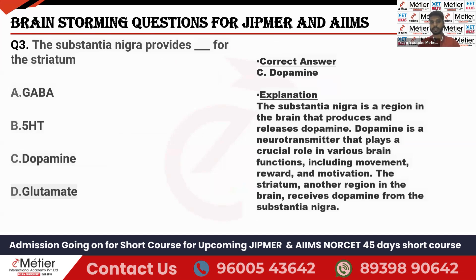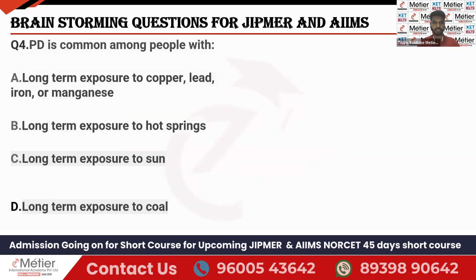Dopamine has various functions including movement, reward, and motivation. When there is increased dopamine, it leads to schizophrenia. Decreased supply of dopamine leads to Parkinson's disease. I hope everyone knows that.